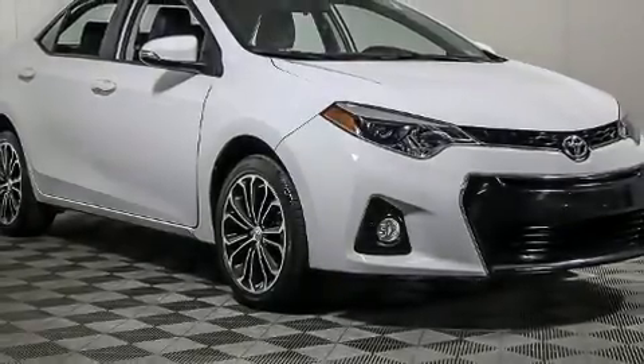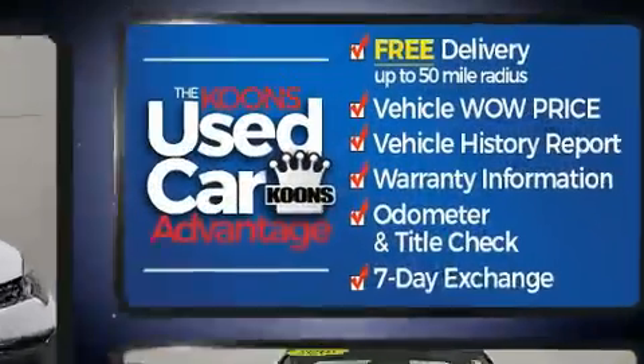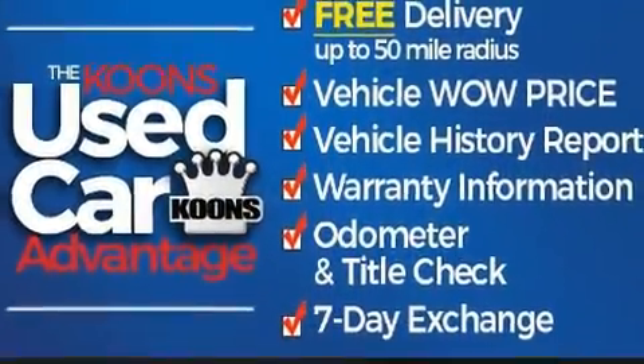Here's a great deal on a 2016 Toyota Corolla. This four-door, five-passenger sedan still has less than 45,000 miles.